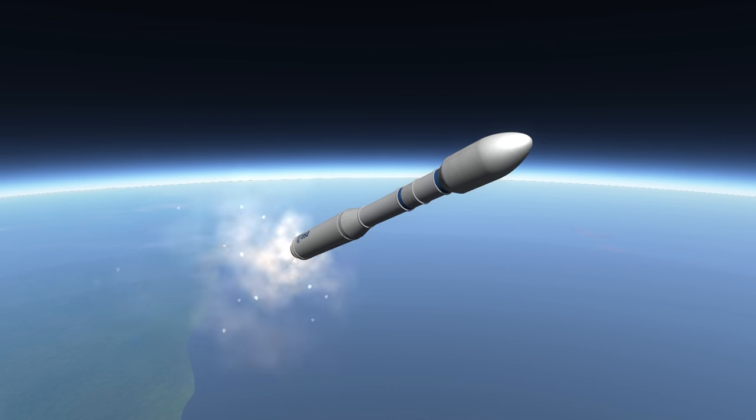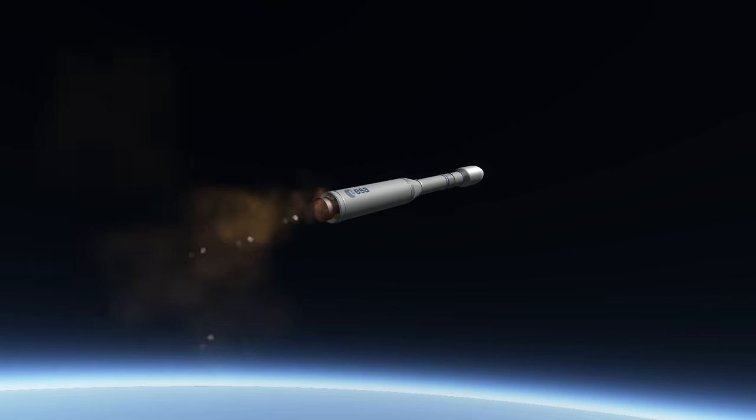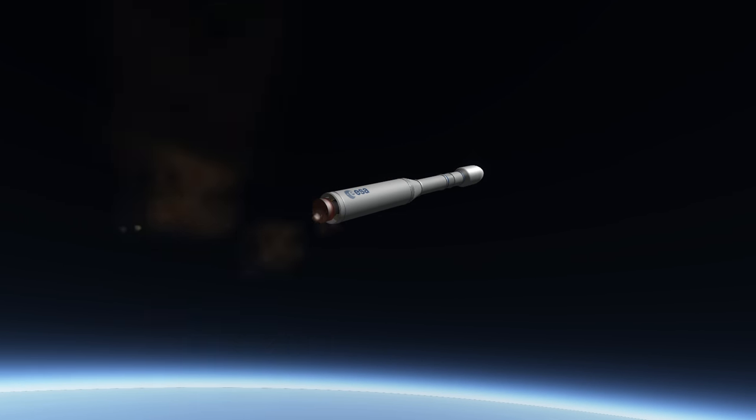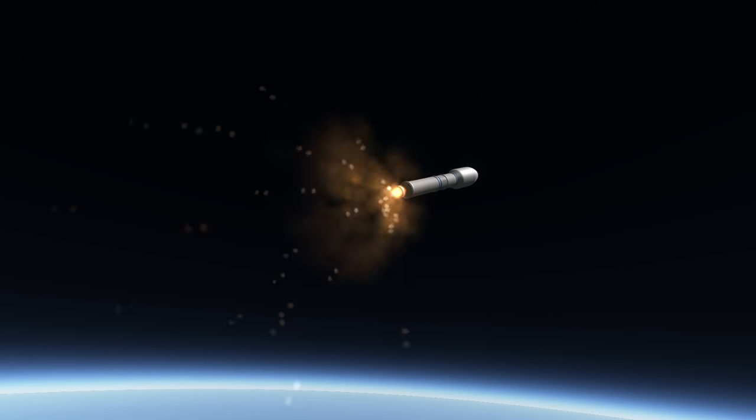There are plans for a P-100 and a P-120 version of the motor, with the P-120 eventually replacing the P-80 on the Vega. The P-120 will also be used in sets of 2 and 4 as strap-on boosters for the Ariane 6.